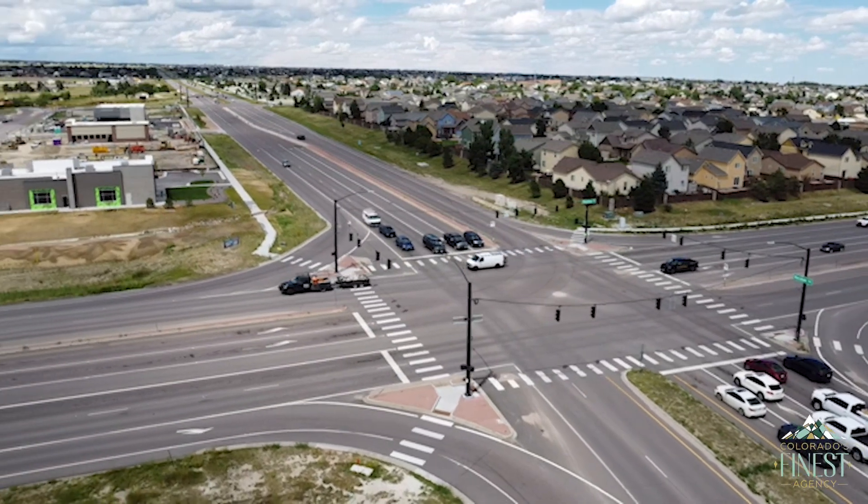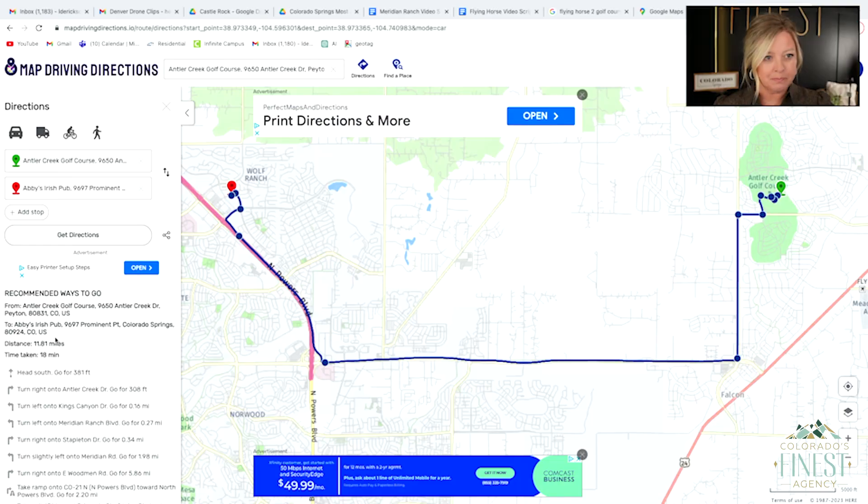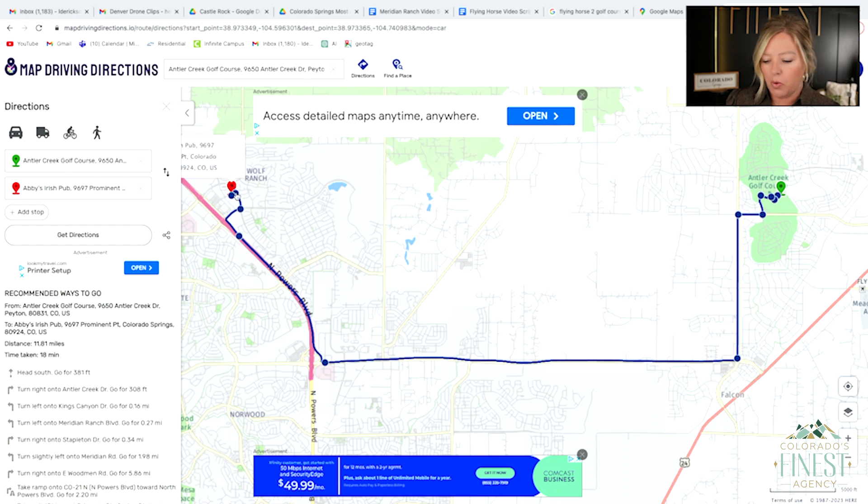Now let me show you how far we are from Target in Colorado Springs. What I have pulled up is a map with directions. The Target we referenced is more in Wolf Ranch, near Woodman and Powers. From there to the center of Meridian Ranch is about 8 to 10 minutes, and from that Target over to the center of Meridian Ranch is about 18 minutes.